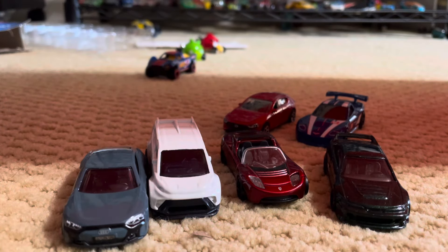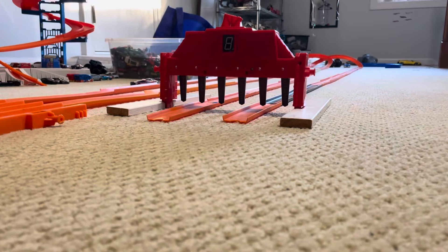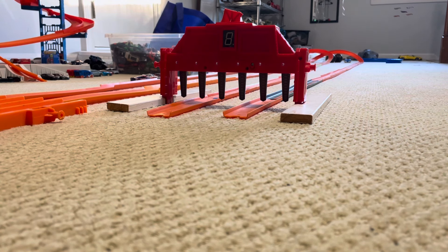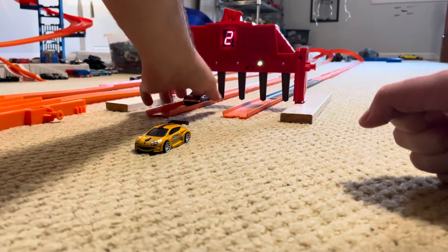We're going to start off the quarterfinals with the Nissan Maxima Wagon Drift car and the Renault McGain Trophy. This is still one and done — first car past the finish line or whoever goes the furthest will advance on to the semis. Marks, get set, go! Great start from both cars, but the Maxima Wagon cost something, and that cost him the win as the Renault McGain Trophy advances on to the semifinals.